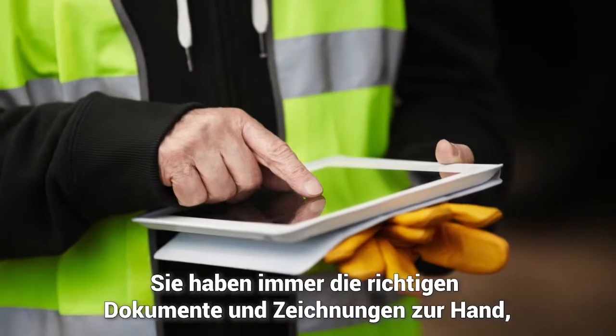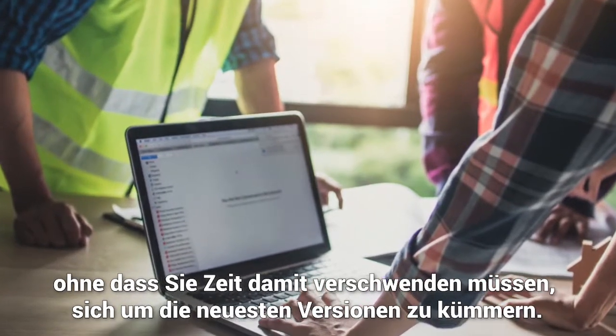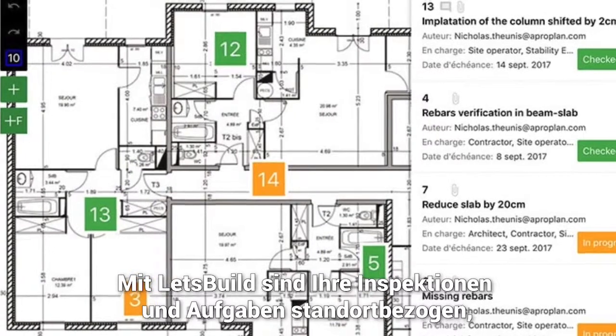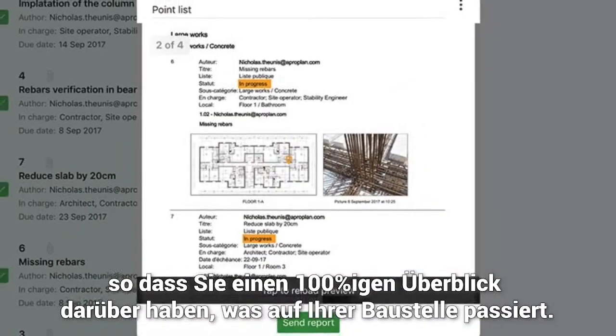You always have the right documents and drawings on hand — no need to waste time going back to the office for the latest version. With Let's Build, your checks and to-dos are location-based, so you have 100% insight into what is happening where on-site.